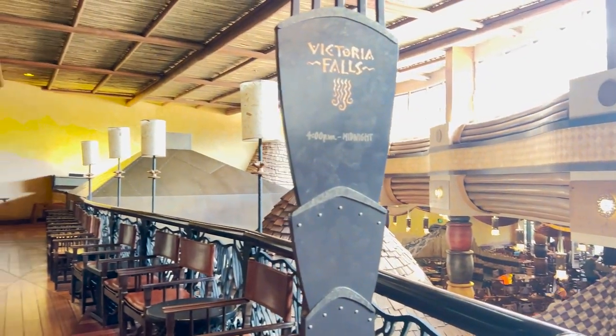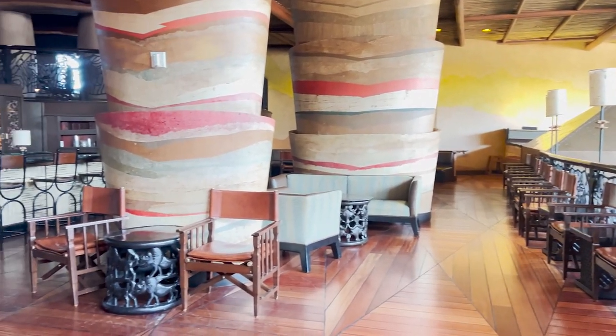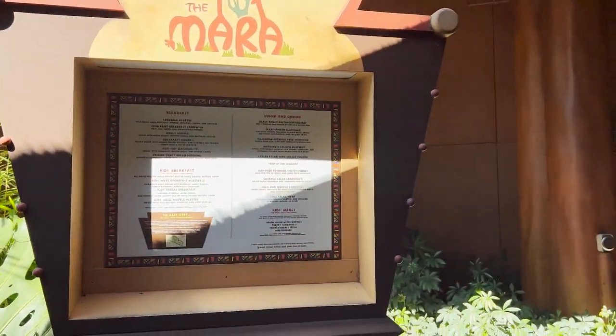Just upstairs from those two restaurants is Victoria Lounge, where you can find South African wines. And for quick service, you can head to the Mara, which is named for a river flowing through Kenya and Tanzania. Mobile ordering is available here.